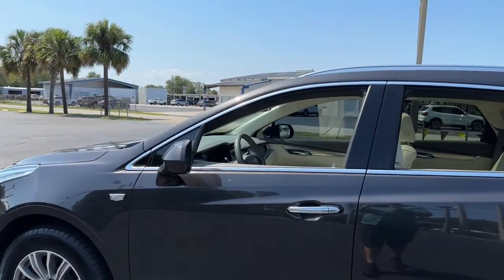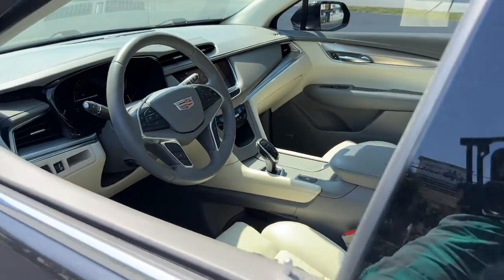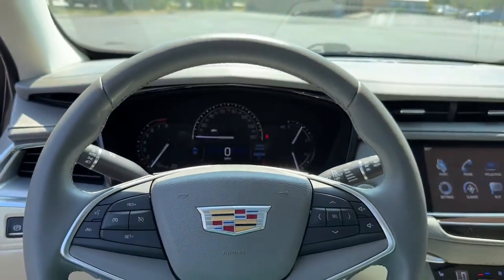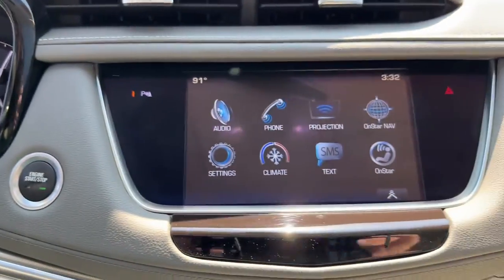These are just some of the great options this vehicle comes with: heated steering wheel, keyless entry, navigation system, moonroof, satellite radio, power passenger seat, wood grain interior trim, premium sound system, power lift gate, and heated mirrors.